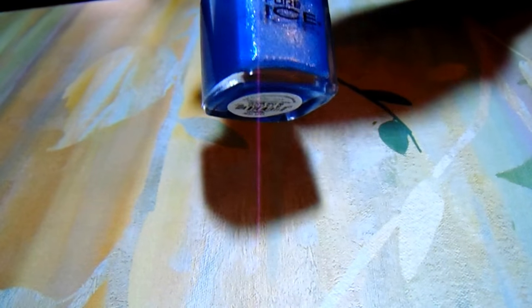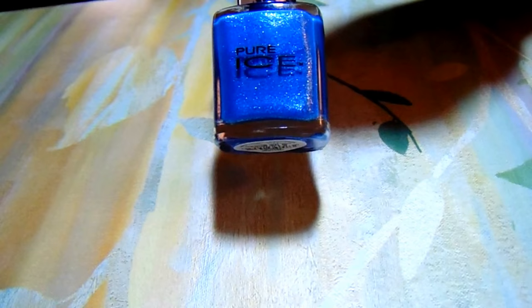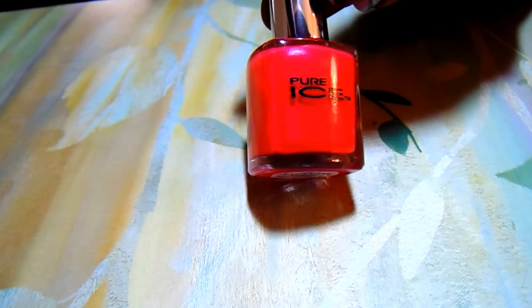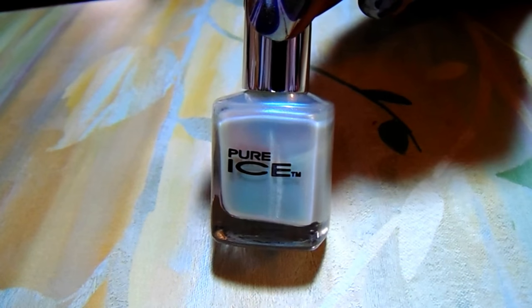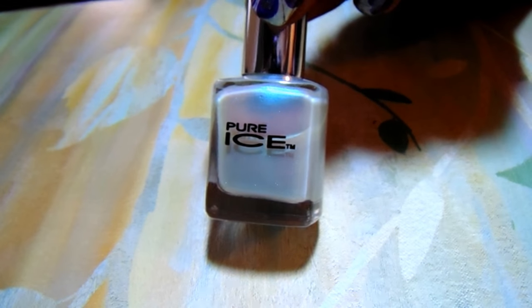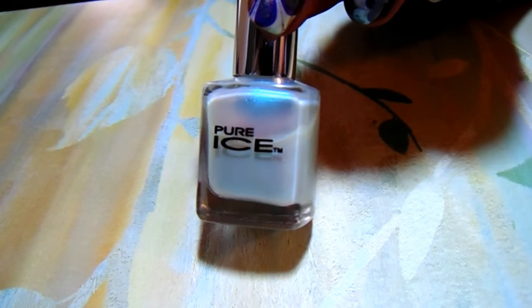Now I went to Big Lots and had a great find. The polishes I found were 25 cents, you guys — 25 cents! The first one is Pure Ice in 'In the Mood,' then Pure Ice 'Rosebud,' and Pure Ice 'Mint Dream.' Go to Big Lots — they have these polishes on sale all the time. You don't have to spend a whole lot of money.